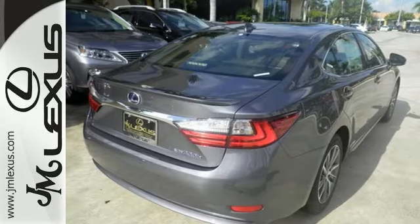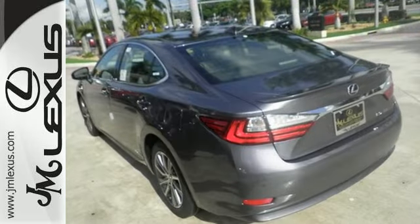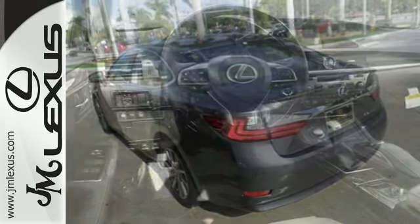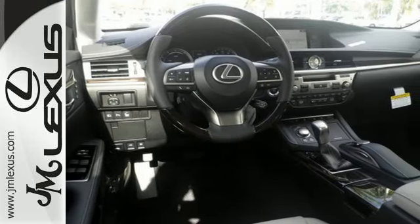With the Lexus Enform Remote App and Safety Connect, high-speed dynamic radar cruise control, and Siri Eyes Free. And you get all of this with an MPG rating that will impress you.